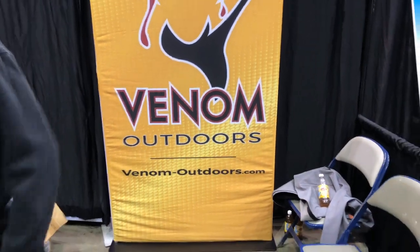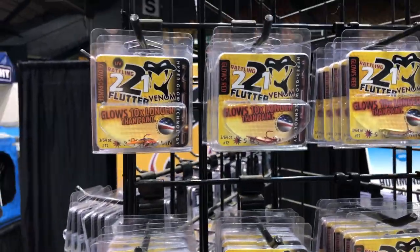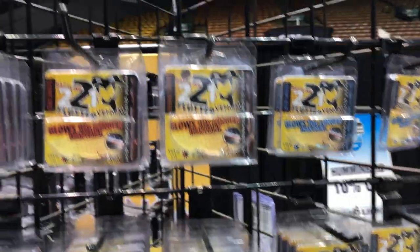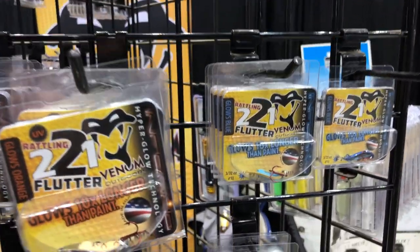So check this out. We're at the Venom Outdoors booth here at the Ice Institute. I wanted to just walk you through their lures. They have got a variety of glow and noise-making lures. Let's just kind of walk our way through looking at the different color combinations that they've got.